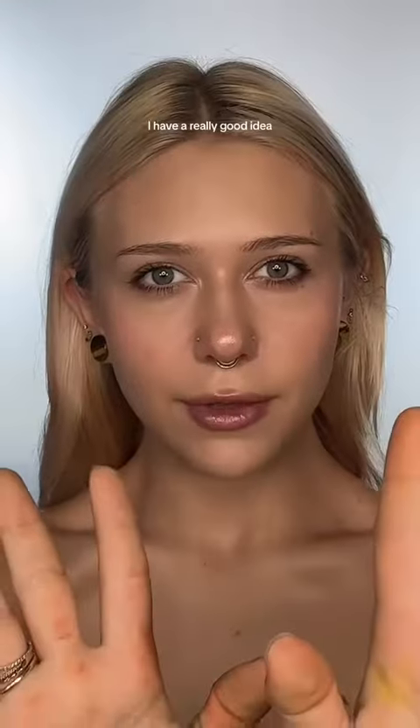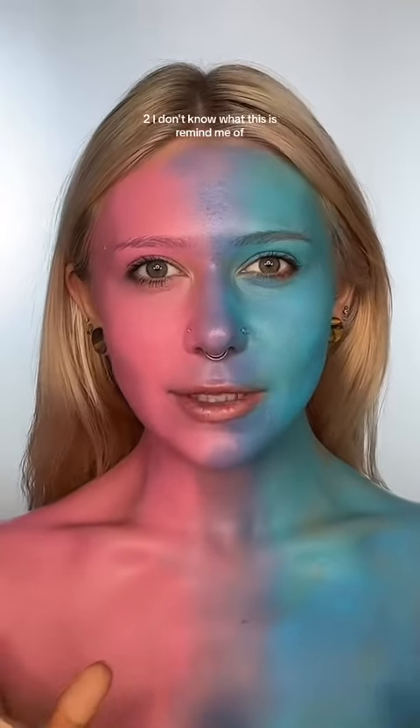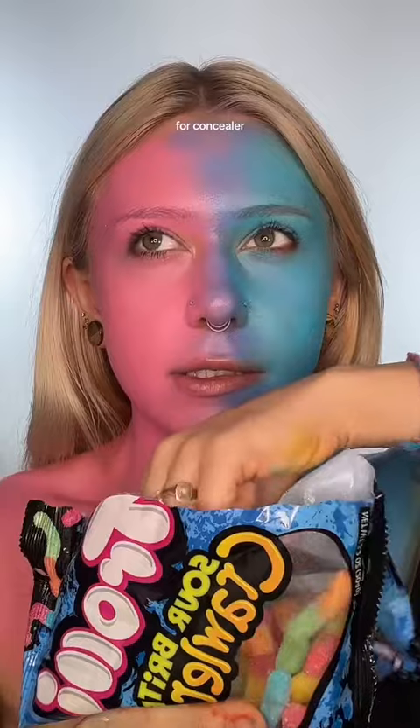He chooses my makeup. Give me a warm addition foundation — I have a really good idea. That was a good transition. I don't know what this reminds me of, but it's something really good. I can't remember what it is, but I look delectable. For concealer, I'm really liking this so far.